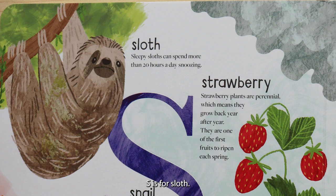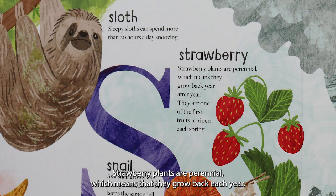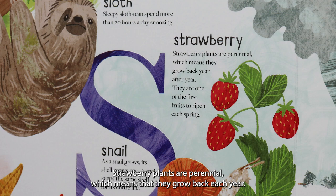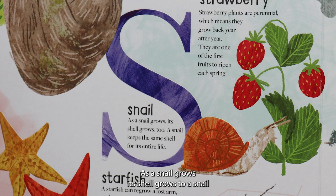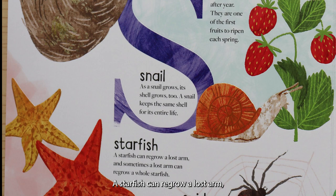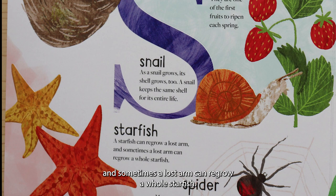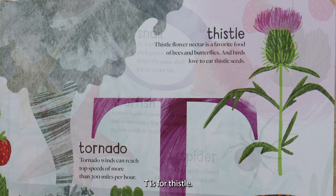S is for sloth. Sleepy sloths can spend more than 20 hours a day snoozing. S is for strawberry. Strawberry plants are perennial, which means that they grow back each year. They are one of the first fruits to ripen each spring. S is for snail. As a snail grows, its shell grows too. A snail keeps the same shell for its entire life. S is for starfish. A starfish can regrow a lost arm, and sometimes a lost arm can regrow a whole starfish. S is for spider. Many types of spiders build a whole new web each day.